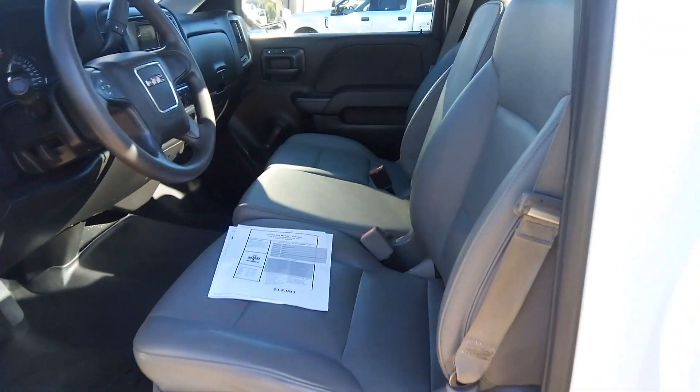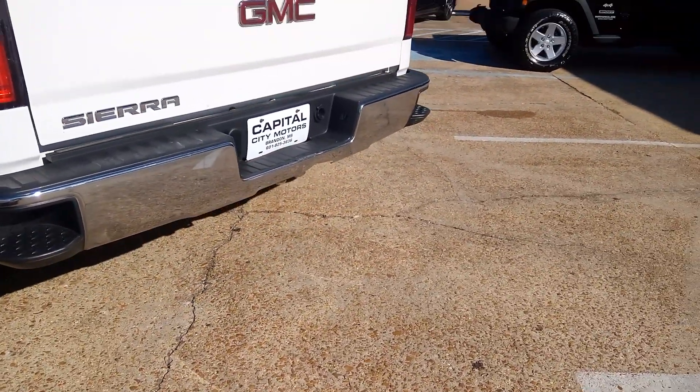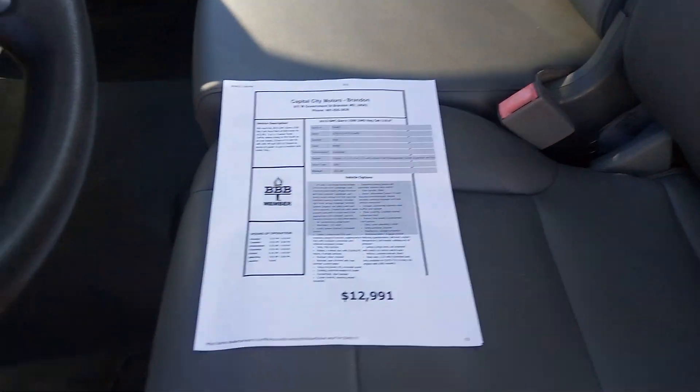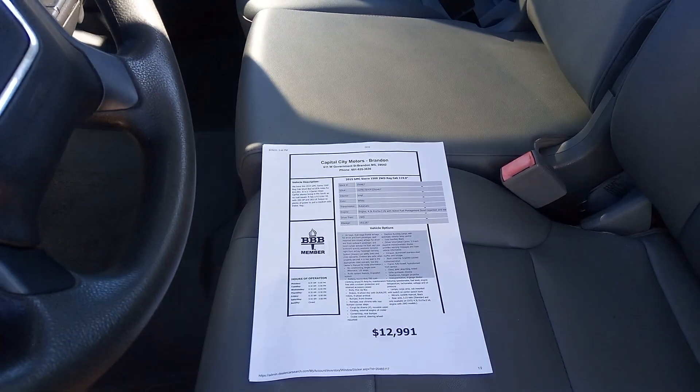This does fold up, so it does have room for three people. It does have a tow package — well, I'm sorry, it does not have a hitch. I mixed that up with another truck, forgive me. But again, 2015 GMC Sierra, two-wheel drive, regular cab.